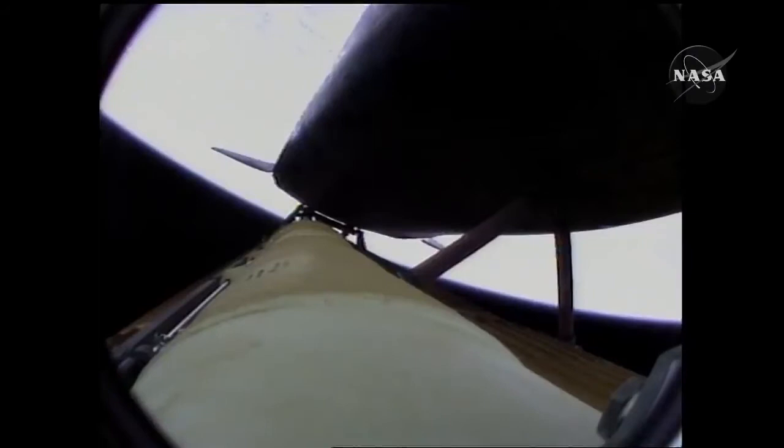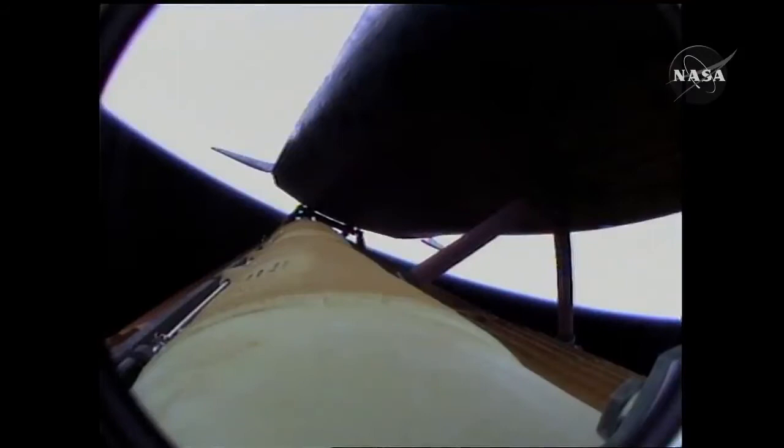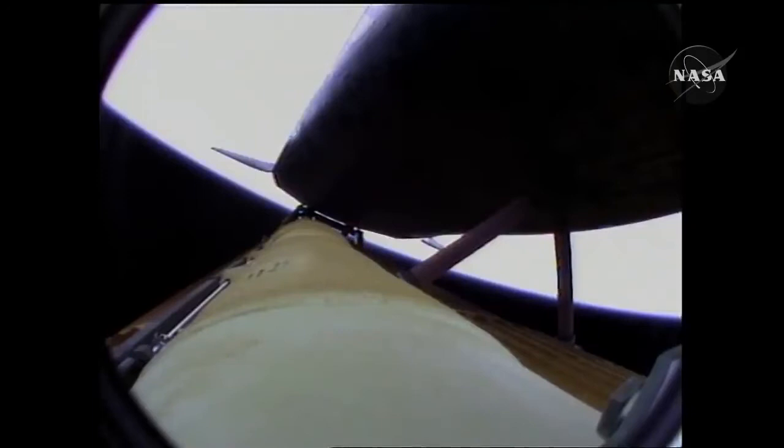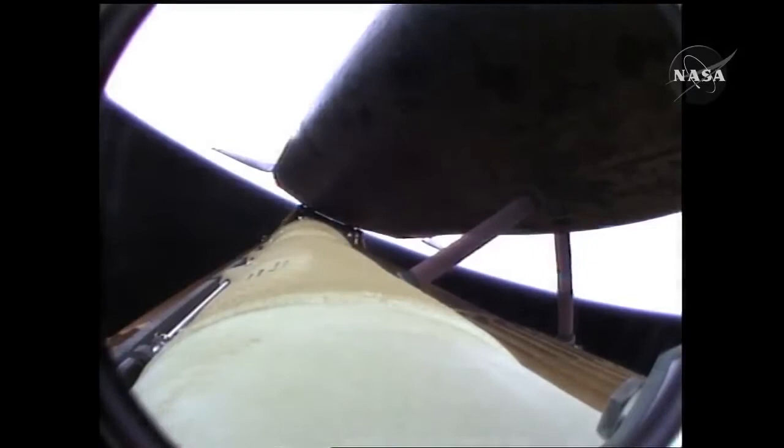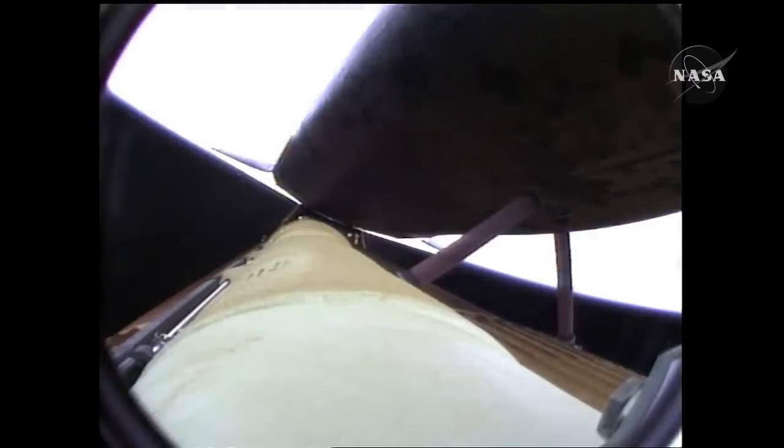The environmental systems officer reports a good flash evaporator system activated for Atlantis, providing cooling for the shuttle's avionics until the payload bay doors are opened about an hour and a half into the flight. All three engines continue to perform normally, as do the auxiliary power units and the three power-producing fuel cells. Five and a half minutes into the flight. Atlantis now 67 miles in altitude, 312 miles downrange, traveling almost 8,000 miles an hour.